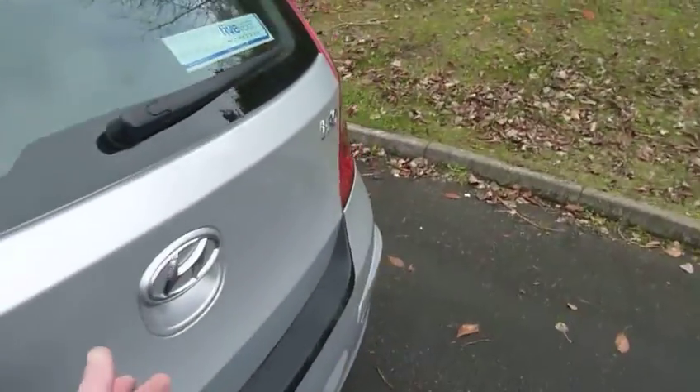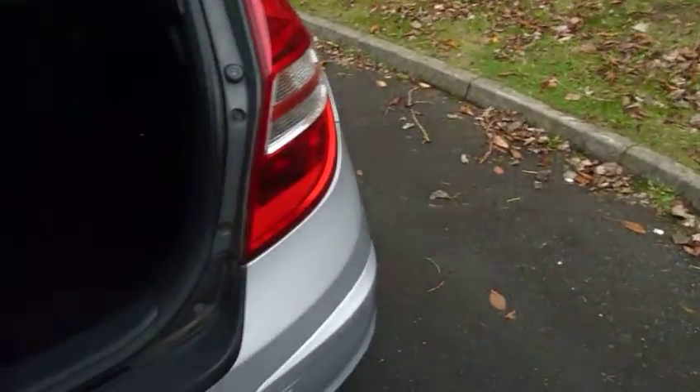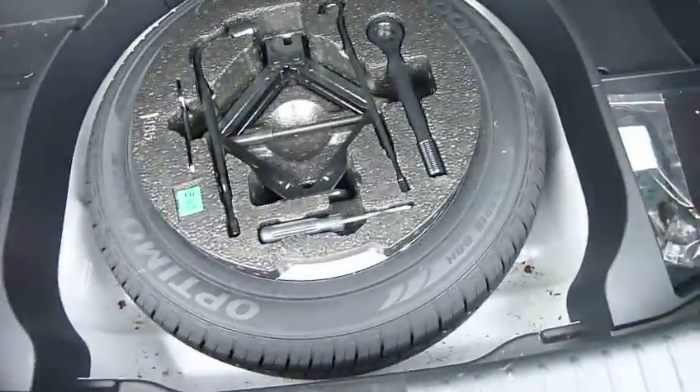Alloy wheels. Starting by having a look in the boot — as you can see, a really good sized boot. There are 60-40 split rear seats for any large items, and you've got your spare wheel and tools under there.